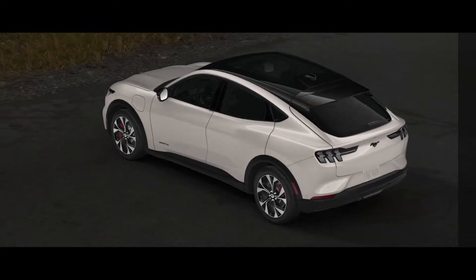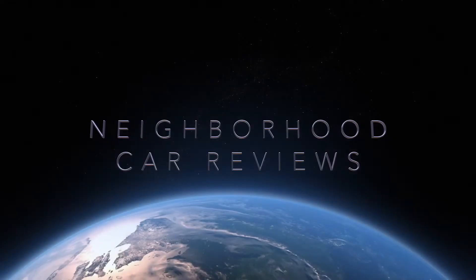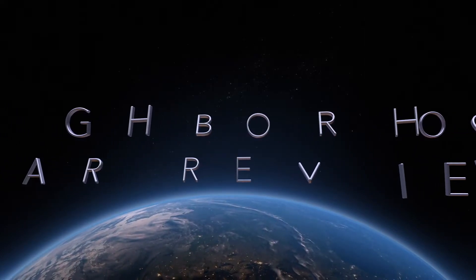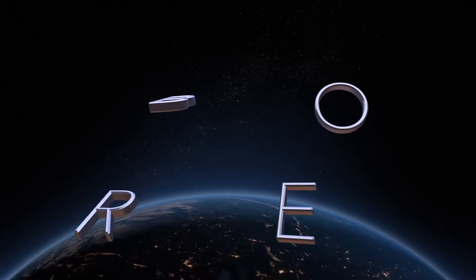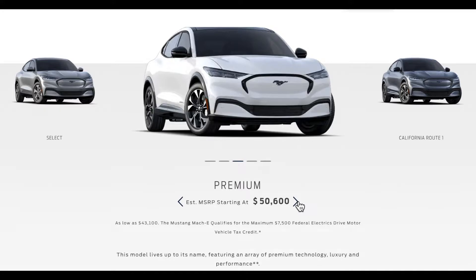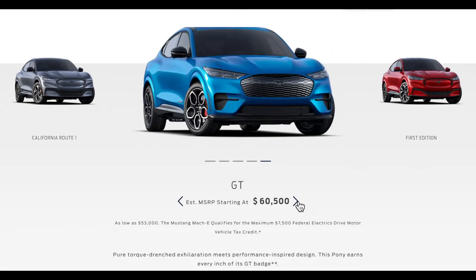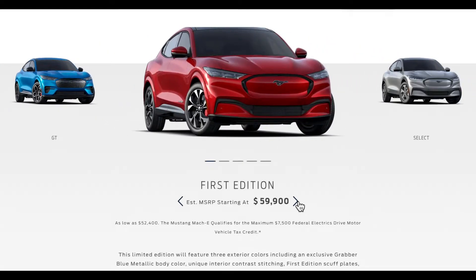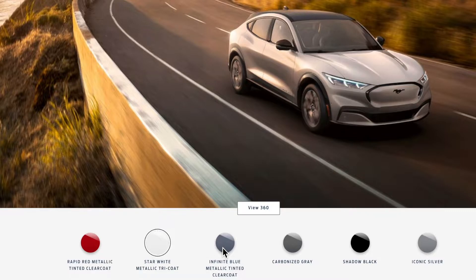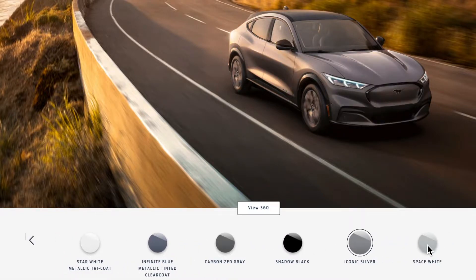Now on to what really matters — what this vehicle is and what its capabilities are. The Mustang Mach-E comes in several different trim levels, starting with Select. It goes all the way up to the Premium, California Route 1, the GT, and of course the First Edition, which will be more limited and will have its own unique color scheme. Here are all the different color palettes available. Not shown is the Grabber Blue Metallic, which is only available on the launch edition.